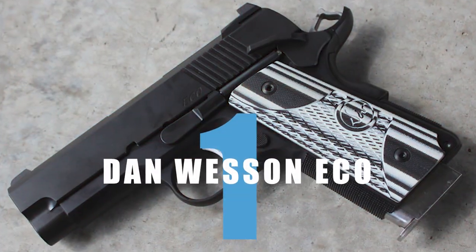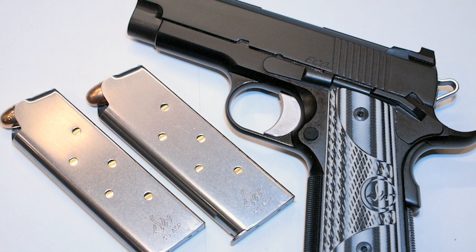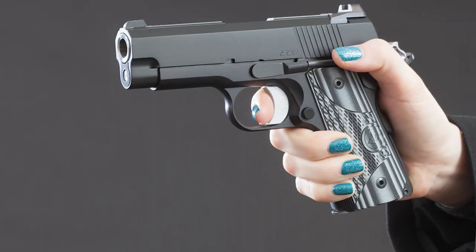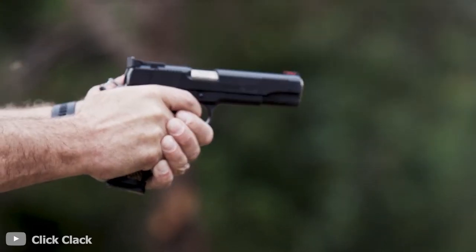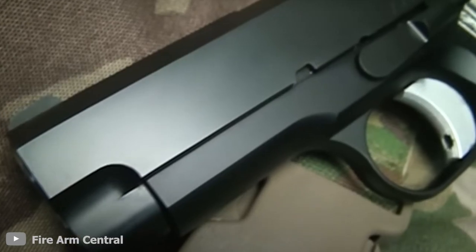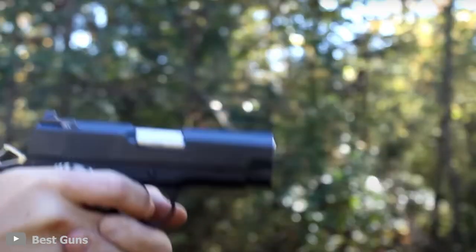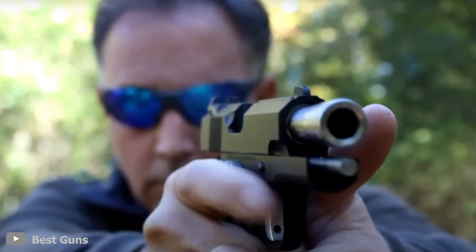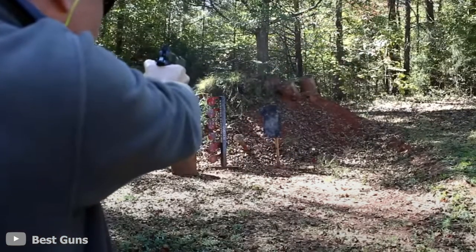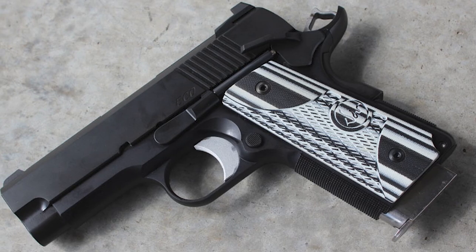Number 1: Dan Wesson Eco. Finally, our list comes to an end as we take a look at the Dan Wesson Eco, the smallest M1911 produced by the Dan Wesson family. The single-action trigger pistol might not be as powerful as the others, but that doesn't take away from the fact that it's a great concealable weapon. With 9mm caliber bullets, compact with a 3.5-inch barrel, it's comfortable to hold thanks to its G10 checkered grips, and easy to aim with its fixed front tritium night sights and rear tactical night sights. It might be tough to find a better concealable carry-on weapon out there, and that's why it's one of the seven best guns made by the Dan Wesson Firearms Company.